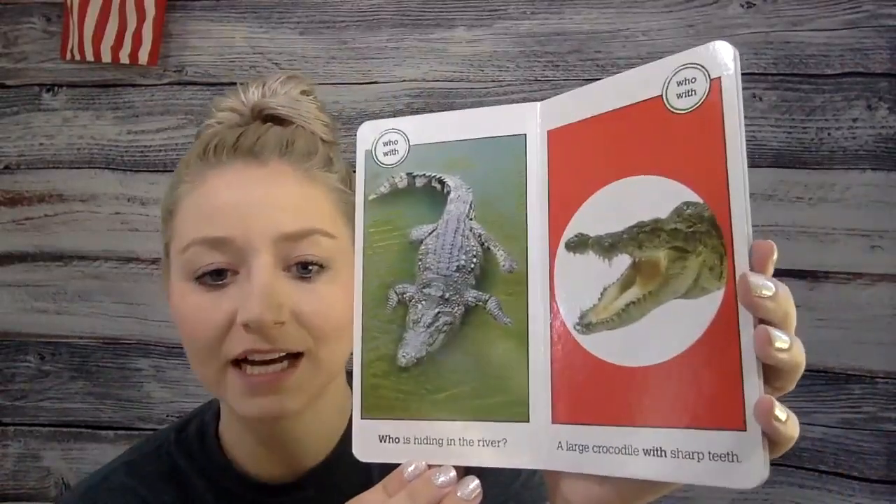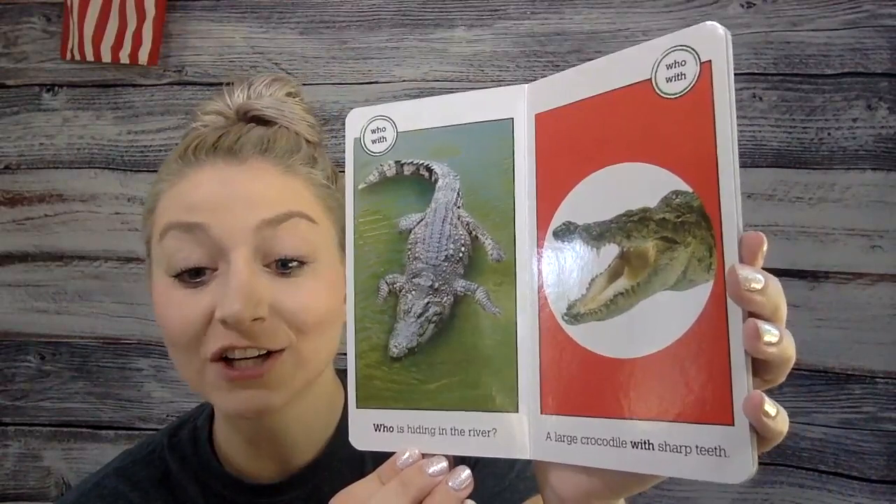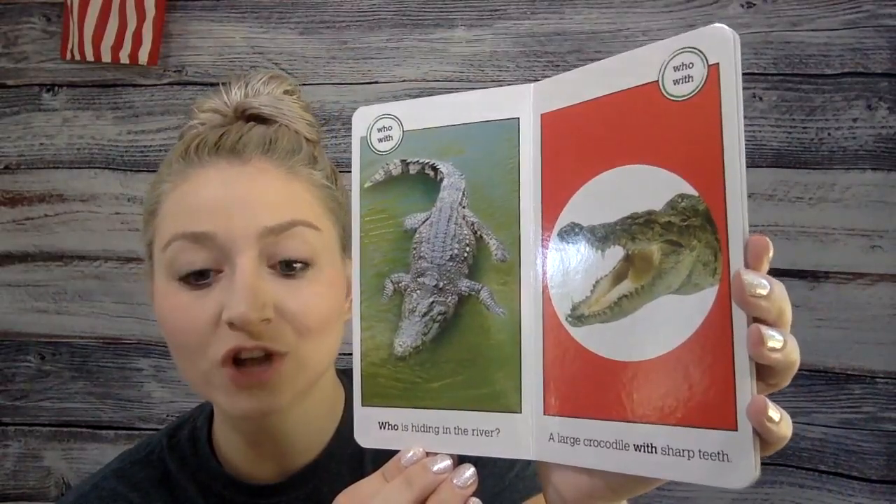Who is hiding in the river? A large crocodile with sharp teeth.